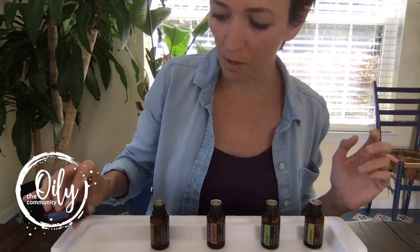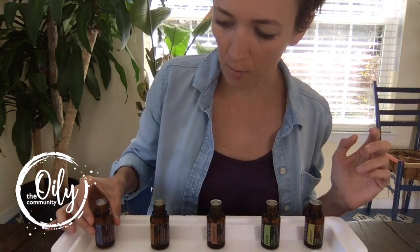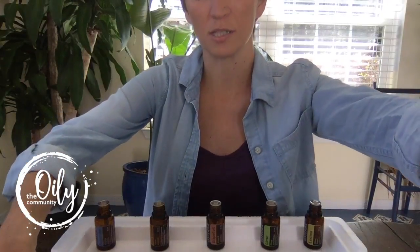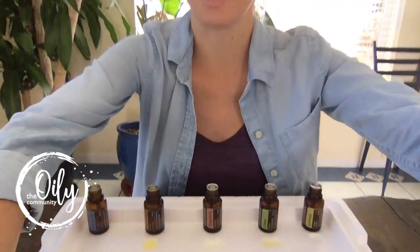I'm also doing it with peppermint so you can see what happens with one that doesn't have those same compounds. It makes it really great for cleaning, and also really great to detoxify your system from petrochemicals. But when you're using oils and putting them in a glass of water, you're not going to want to put it in a styrofoam cup or a plastic cup because it breaks down those petrochemicals.